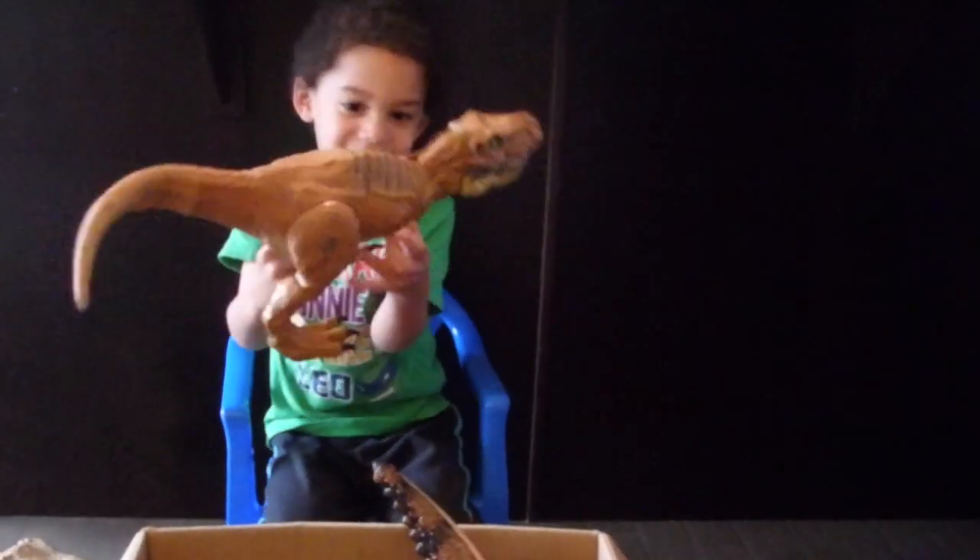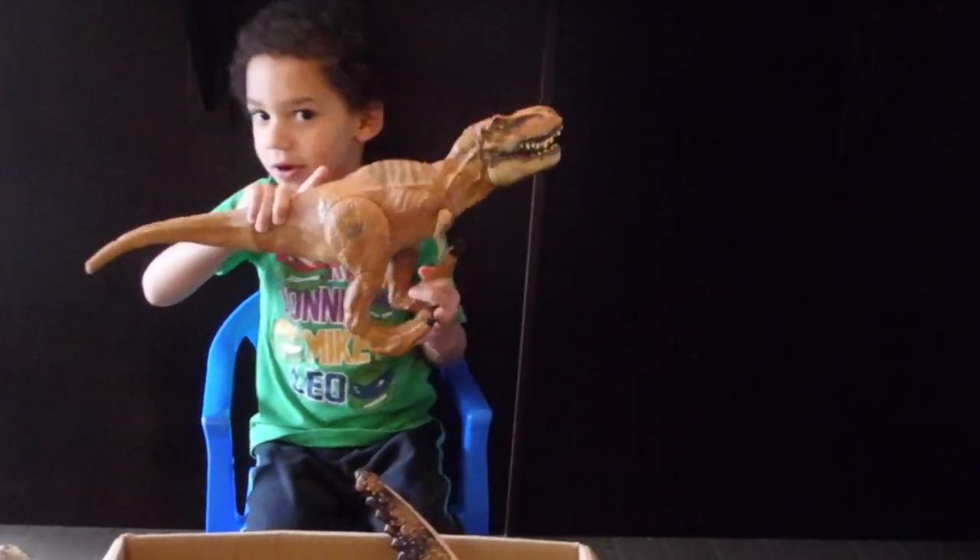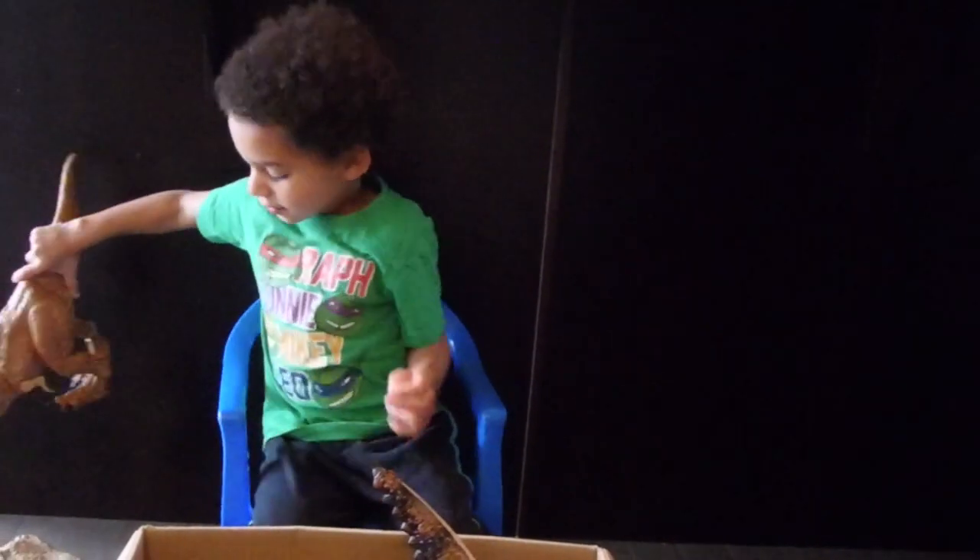I got this dinosaur. It's a dooster. He's pretty scary.